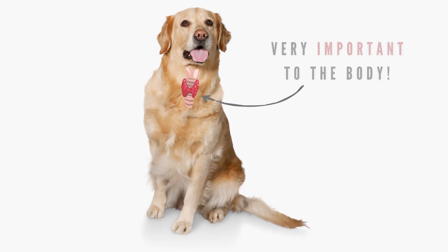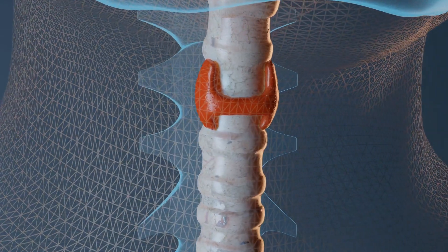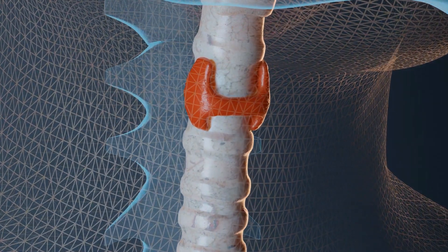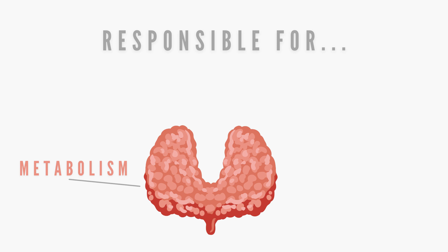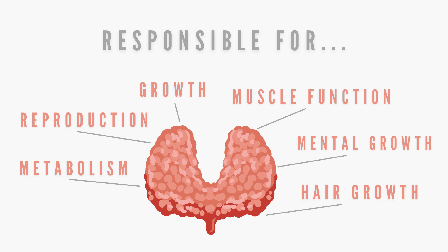The thyroid gland is one of the most important glands in the body and is located in the neck near the trachea. The thyroid gland releases hormones that are responsible for metabolism, reproduction, growth, muscle function, and also influences mental growth and hair growth.